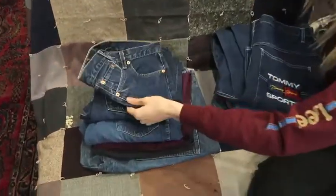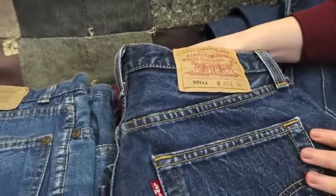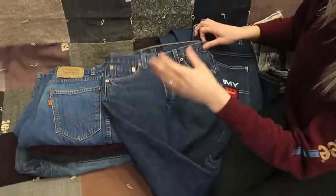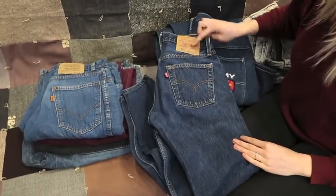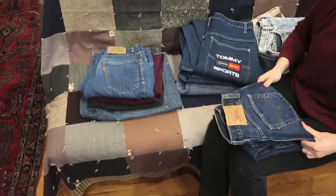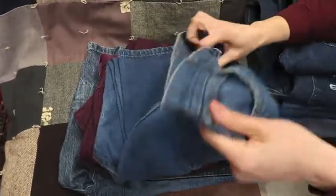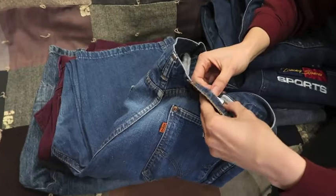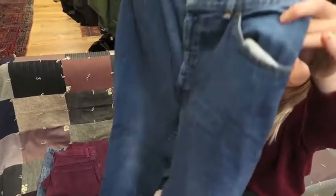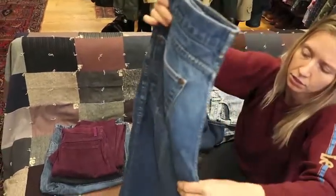Next up we have a button fly 501, made in USA denim jean. Got the button fly right there — the tag's been ripped out but they are made in USA. Always get excited to find a pair of 501s. Here we have an orange tab Levi's — I'm going to guess probably women's 10 or 12. Have a nice little fade going on the back, nothing too crazy. Just a really nice pair of Levi's.